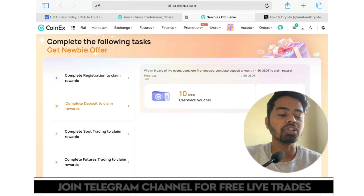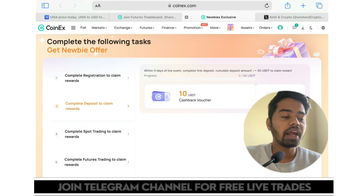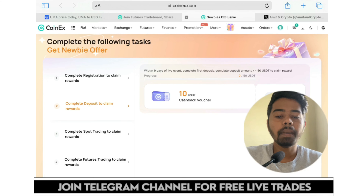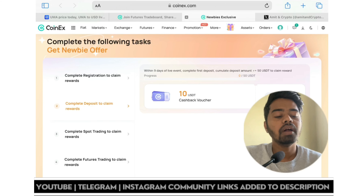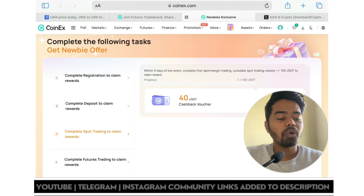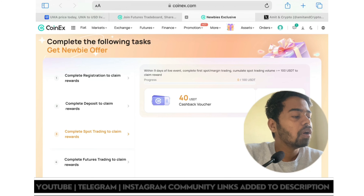But you will be eligible for the second reward. Within 9 days of the live event, complete your first deposit — cumulative deposit greater than or equal to 50 USDT — to claim that reward. For the third reward, complete spot trading volume of more than 100 USDT and you will be eligible for the 40 USDT cashback voucher.